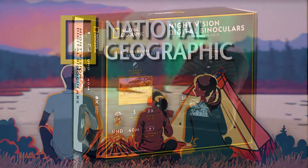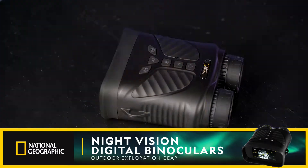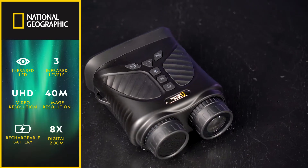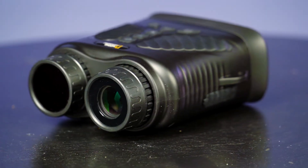National Geographic's Night Vision Digital Binoculars bring outdoor enthusiasts a new world of experiences. These digital binoculars are designed for both day and night use, employing infrared technology to see an image what would otherwise be unseeable in complete darkness.